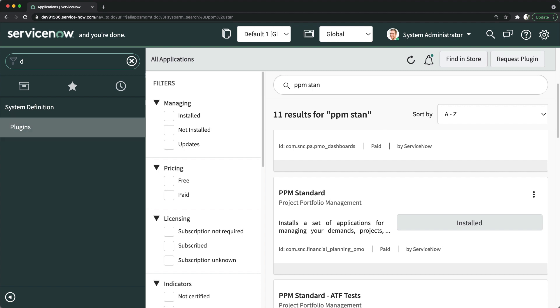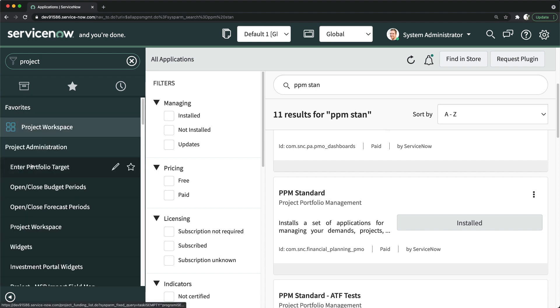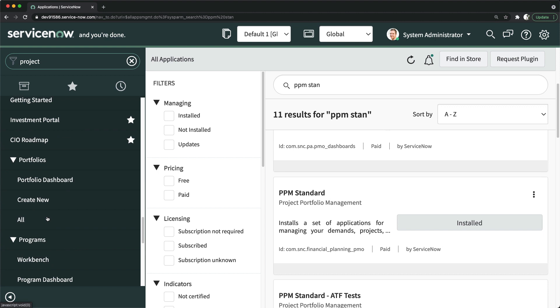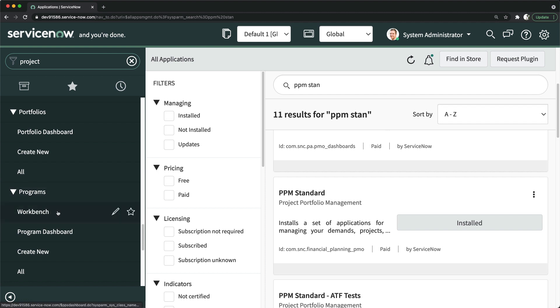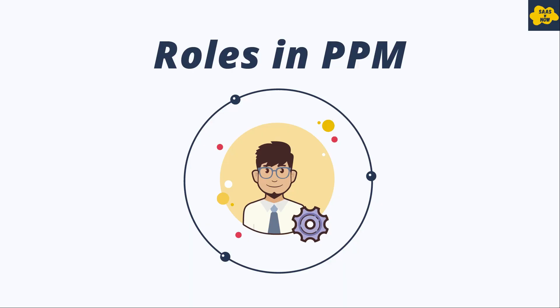If I go to the application navigator, I can show you those applications. Here's the demand application. We have project administration as well — if I type 'project' I can get project administration. I also have the project management application, and I also have time card, which is the timesheet application. Even in project management, you have portfolio management and program management. You also have ideas — that is the innovation management application in the ServiceNow instance.